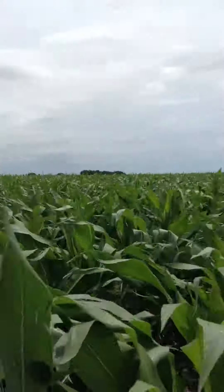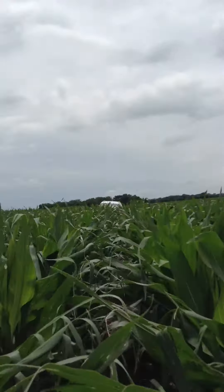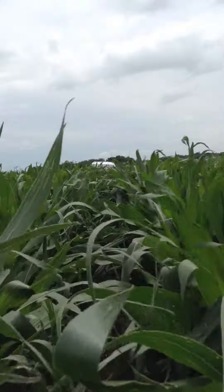I think we've got a very respectable corn crop out here, folks, and I think it's going to turn out just fine. We're lucky it happened now instead of in about three to four weeks when we're tasseling and trying to fill ears.